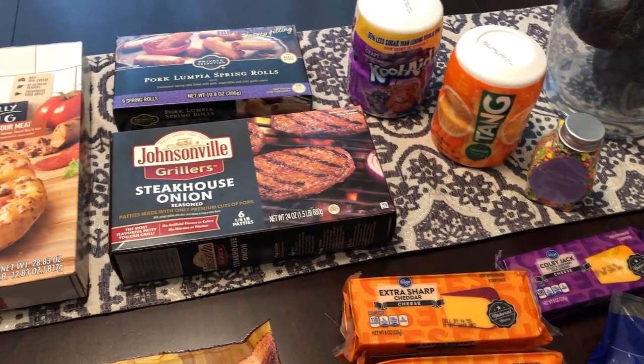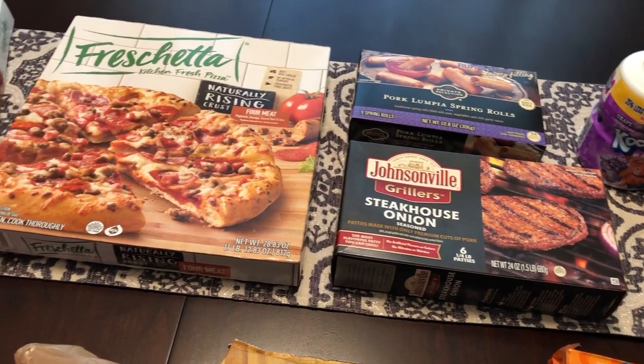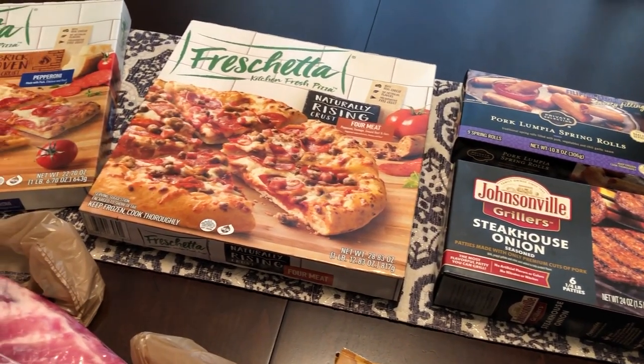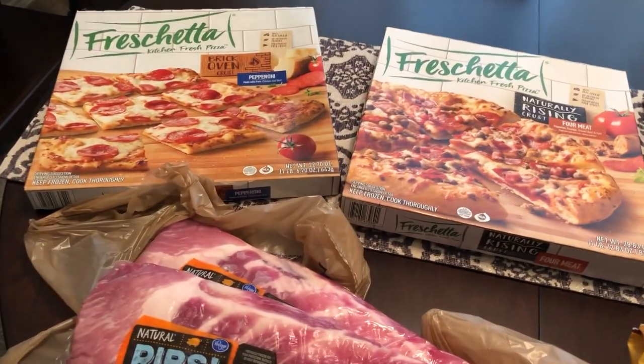Hey guys, welcome back to Foodimentary Adventures in Food. My name is Andrea and I am here today with a really quick grocery haul from Kroger. So I will jump right in.